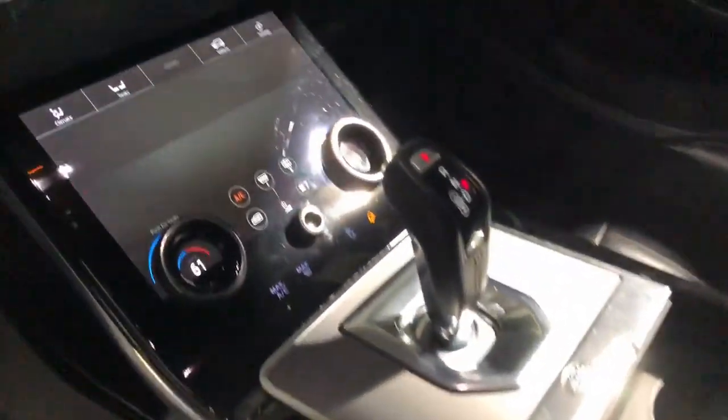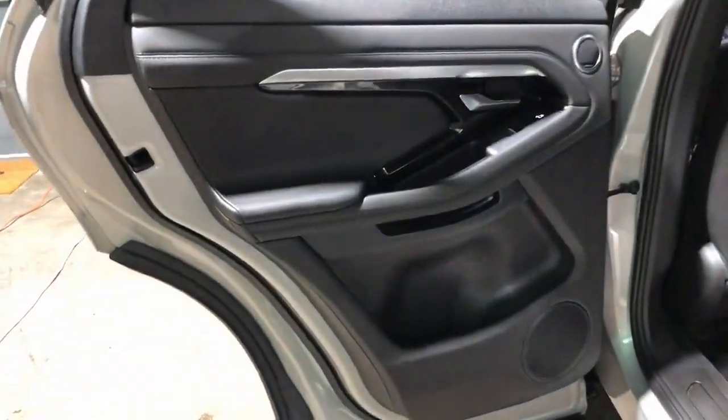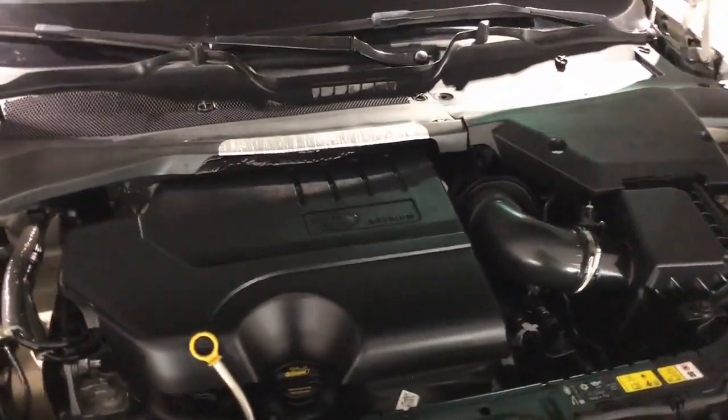These are just some of the great options this vehicle comes with: heated steering wheel, Apple CarPlay and Android Auto, panoramic roof, navigation system, keyless entry, heated driver's seat, sunroof/moonroof, fog lamps, heated mirrors, and backup camera.